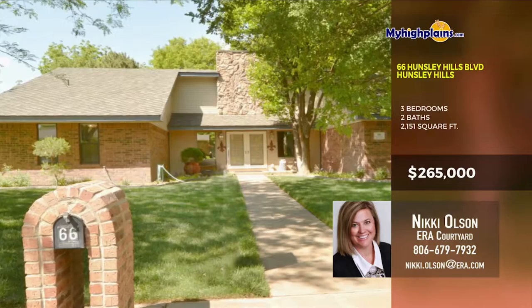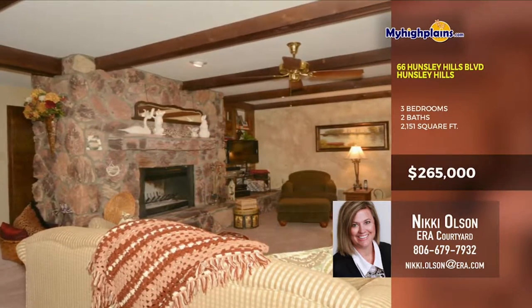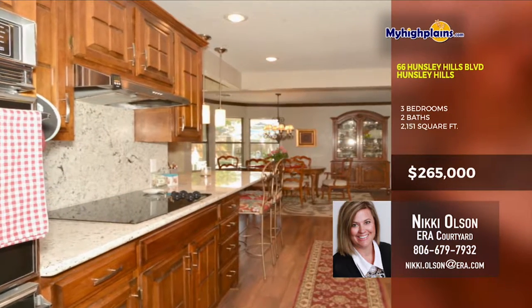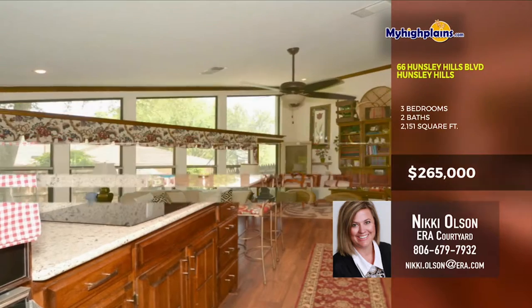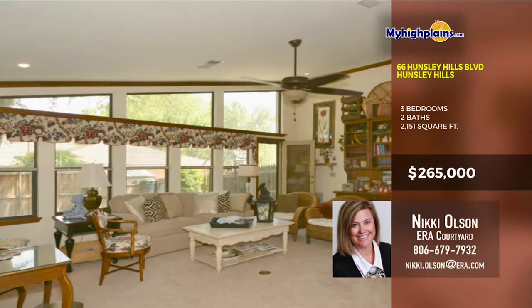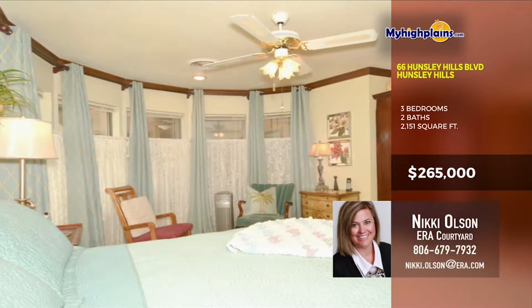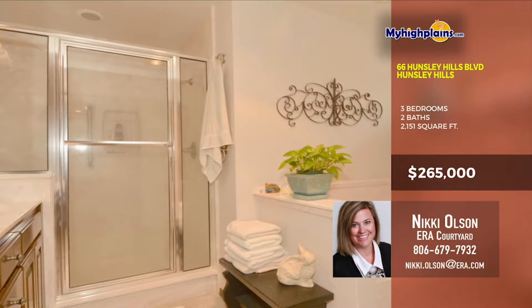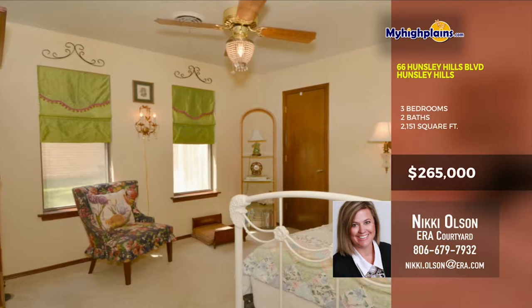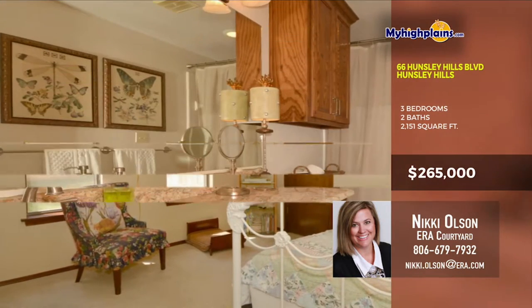Beautifully updated in the heart of Hunsley Hills, this is a must see. The home features two living areas with windows looking onto the glorious backyard oasis with mature trees and more. The kitchen is gorgeous with sitting area. The second living area is beautiful as well. The master bedroom has a stunning look with lots of windows and closet space. The master bath has a stand-in shower and much more storage than you'll know what to do with. Don't wait on checking this one out. The bathrooms each have beautiful vanities. The bedrooms each bring something unique to the home and there's a hot tub that stays.